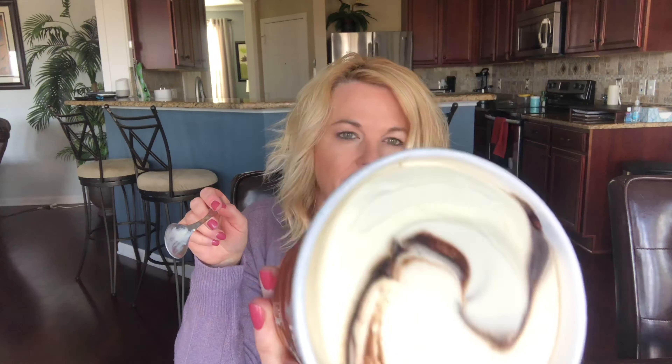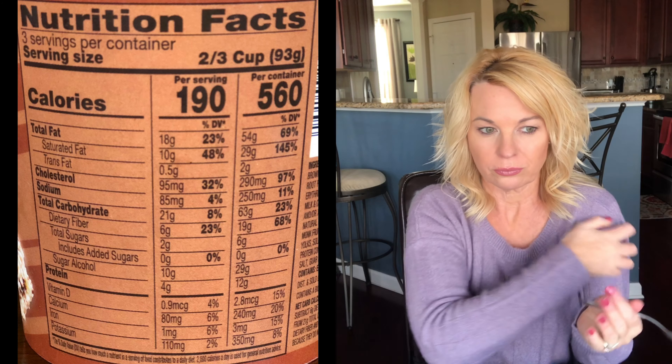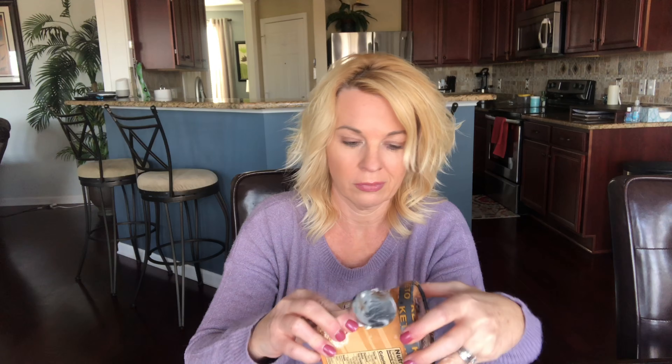Alright, this is the brownie batter — remember, it's the vanilla ice cream with the swirl. So it basically tastes like a fudge swirl ice cream, that's what it tastes like to me. I don't know if I would get brownie batter from it; it just kind of tastes like fudge. It's creamy and I'm not getting really an aftertaste at all — very good. I think I like these better than the peanut butter fudge and cookie dough from last year. I'm getting a slight aftertaste now, it's not bad, but it is there. If you're not used to eating different types of sweeteners you might get that aftertaste, but if you're used to it I think you'll love these.